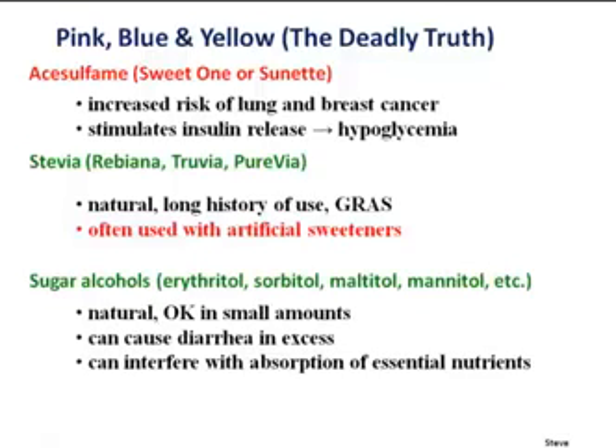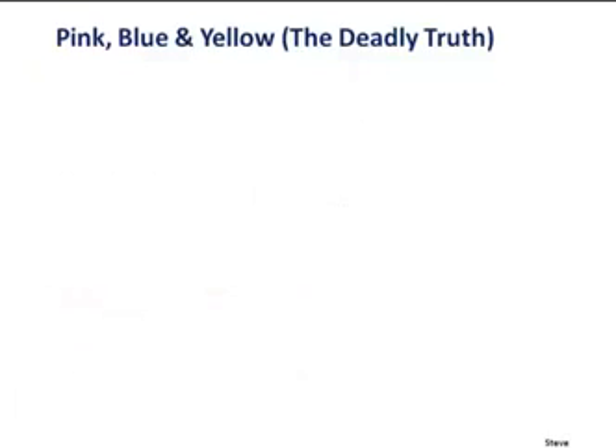One thing to be aware of when you look at labels — a lot of products say they're sweetened with stevia, but when you read the label, they also add artificial sweeteners. You've got to read the labels. There are also sugar alcohols — erythritol, sorbitol, mannitol — those are okay in small amounts but can cause diarrhea and interfere with absorption of essential nutrients. Most people can't tolerate large amounts of them.